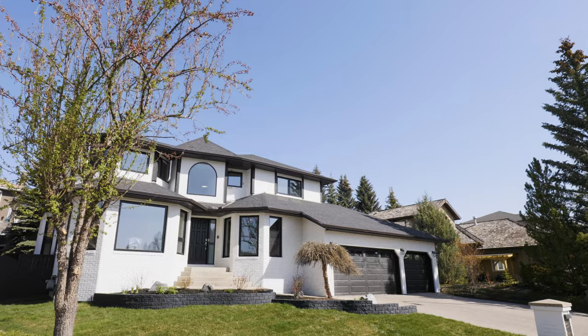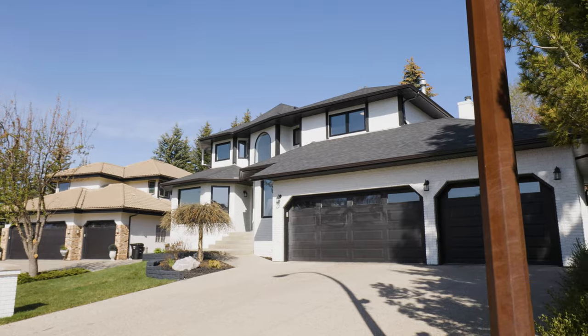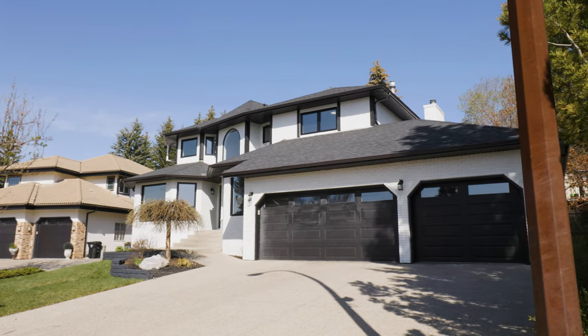My name is Kristina Lozic with Real Estate Professionals and I am so excited to show you guys this amazing new listing presenting 11 Candle Court, located in the estate area of Canyon Meadows. This home is absolutely spectacular and there are so many reasons that you will love this home. Here are a few of my top reasons.